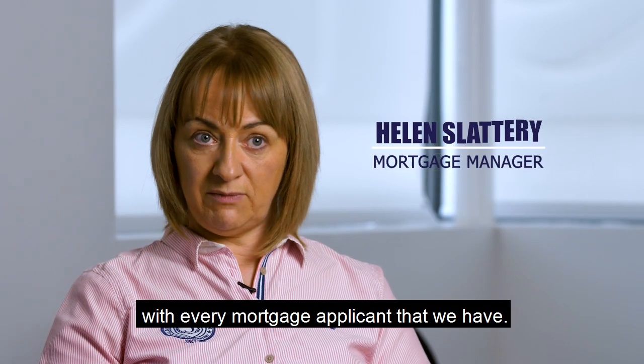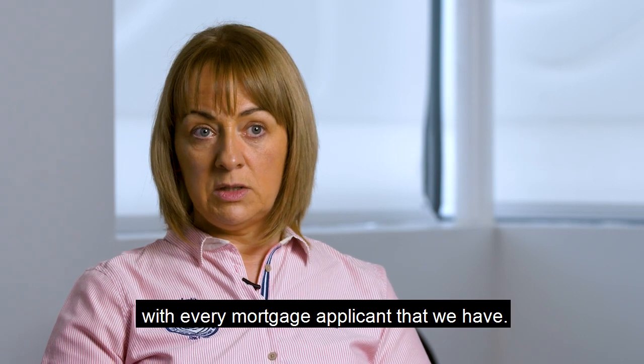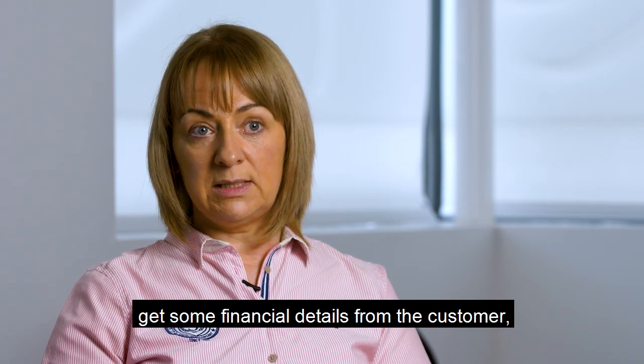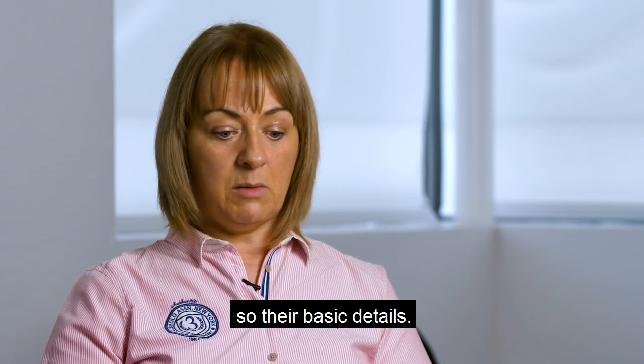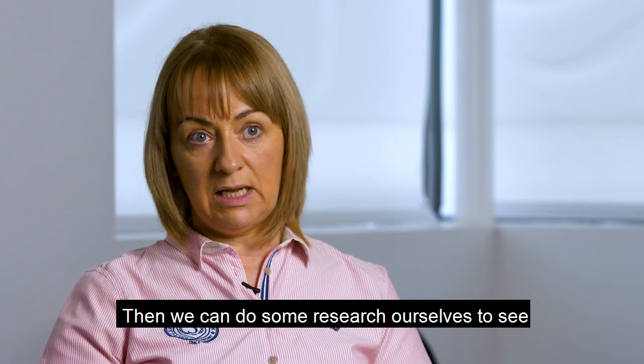We literally go step-by-step with every mortgage applicant that we have. The first thing we do is get some financial details from the customer — their basic details — and then we can do some research ourselves to see if we can help that customer.